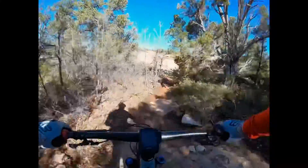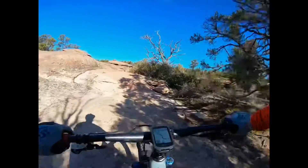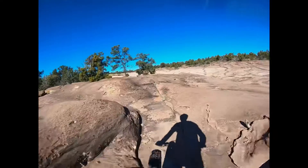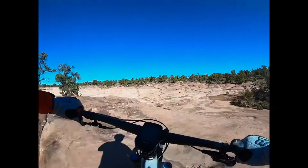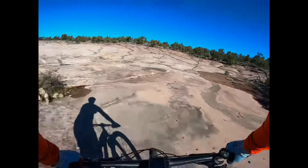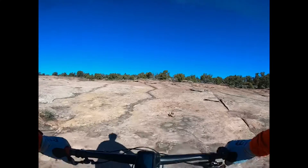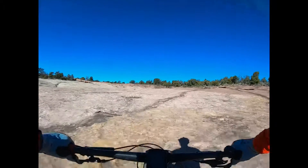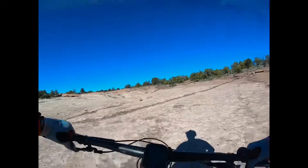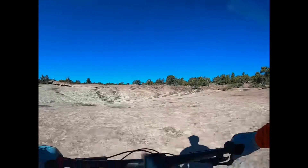The trail is okay, Mark, but it helps to have a GPS unit or something just in case you get lost. You can see you get on top of these big slick rock areas and there are stacks of cairns, but sometimes they're easy to see, sometimes they're not.